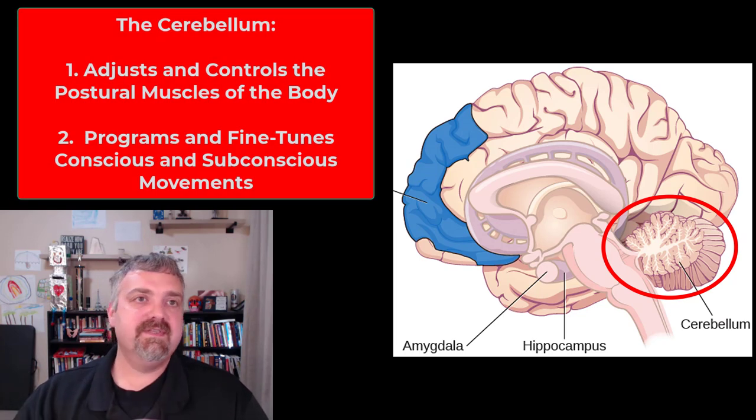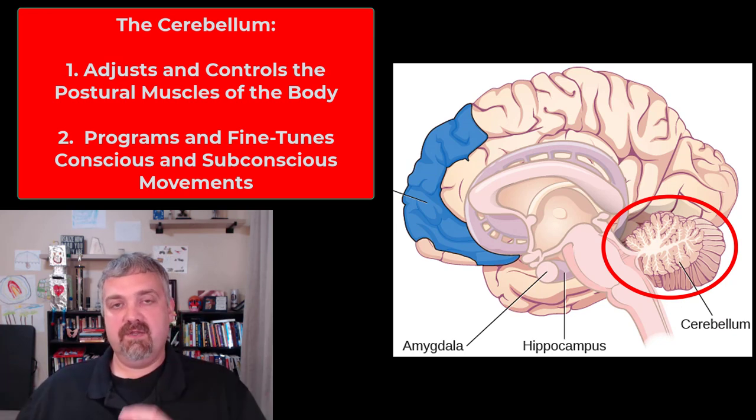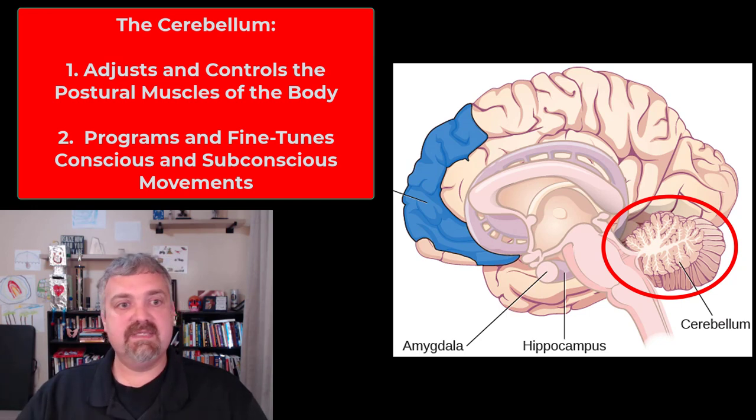The primary functions of the cerebellum would be, number one, to adjust and control the postural muscles of your body. So if you're positioning yourself, sitting, or standing, the cerebellum is constantly making subconscious adjustments with those postural muscles.